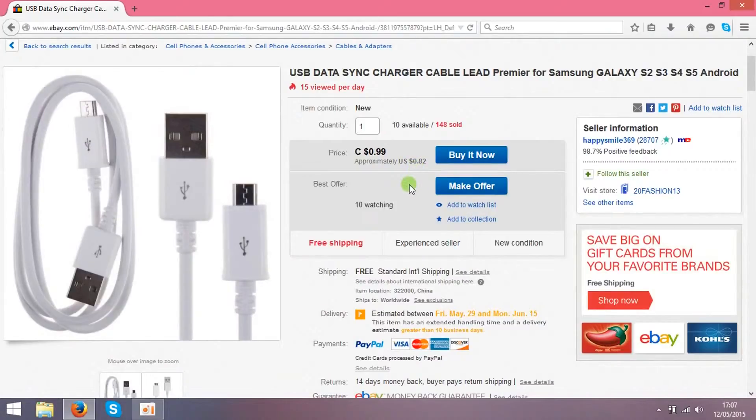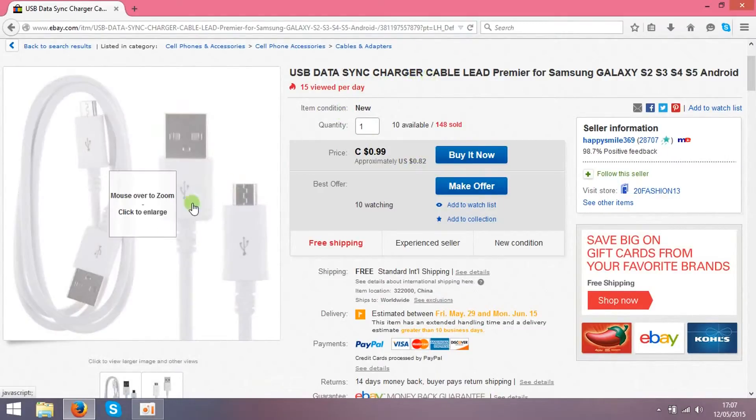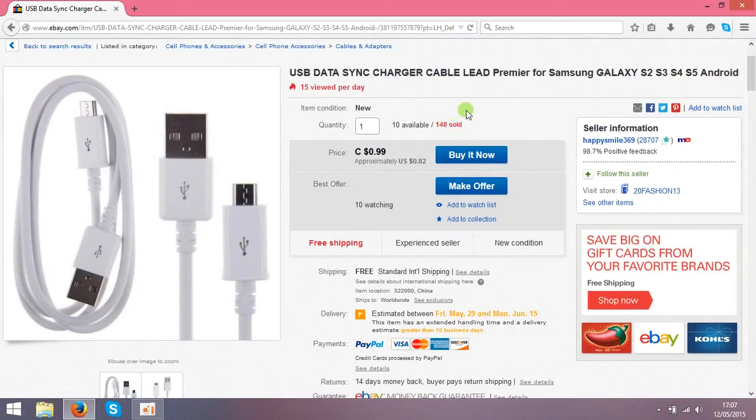Basically, when somebody buys — when the customer buys from you for $2 — you come back to this seller and buy the cables from him. You don't need to send anything yourself; you just type your customer's address in here for this seller. So basically you are in the middle — you're not receiving anything — you're just entering the information and letting this seller send the items straight to your customer.